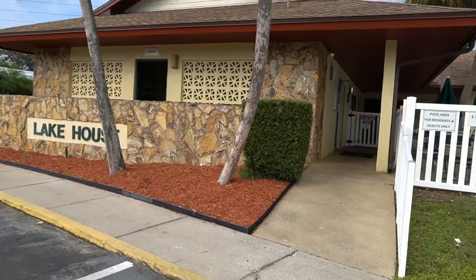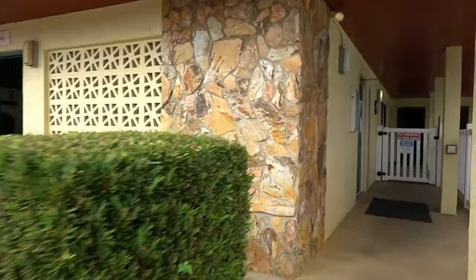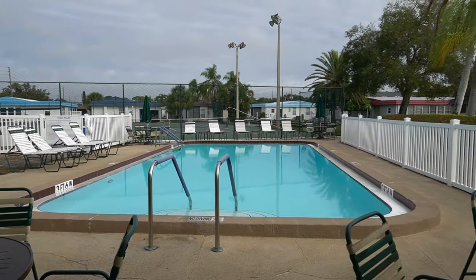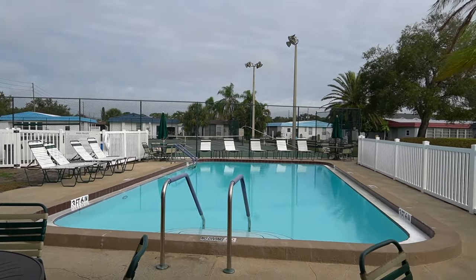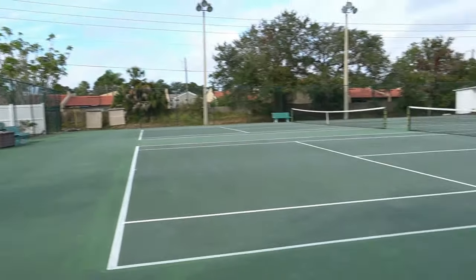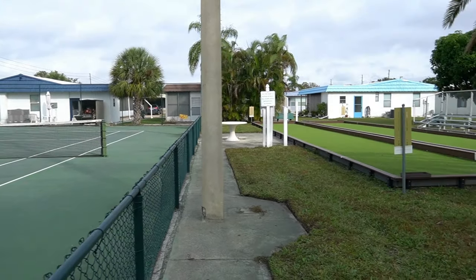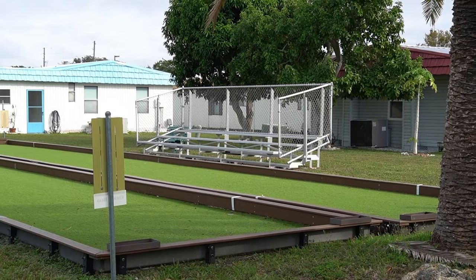This is the lake house, clubhouse number three. It's basically a game room and you have a laundry center right there. You go through those doors and there's a card table set up. Here's your other swimming pool. This is the back of clubhouse number three — these are tennis courts that are going to remain tennis courts. Over here you have bocce ball, and even a place for fans to sit and watch you play.